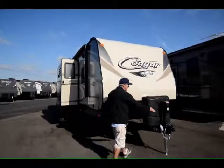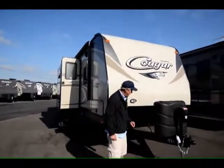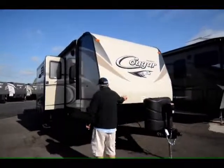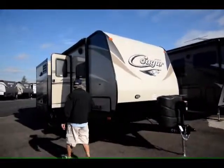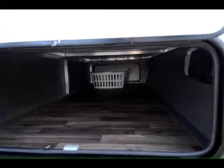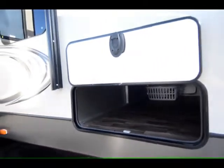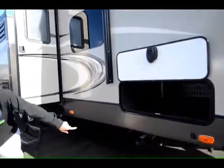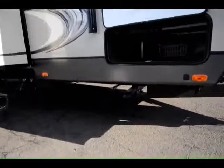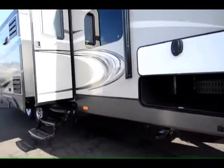It comes with a power tongue jack, two 7-gallon LP bottles, two batteries, got the front hitch light, lots of storage, nice new magnetic latches, four-point stabilizing system, and it's pre-wired for solar. Right down below here is a quick-fit for your LP so you can hook your barbecue up and run it off the big bottles instead of the little green bottles.